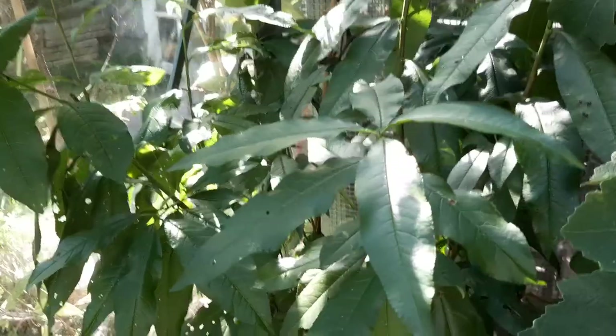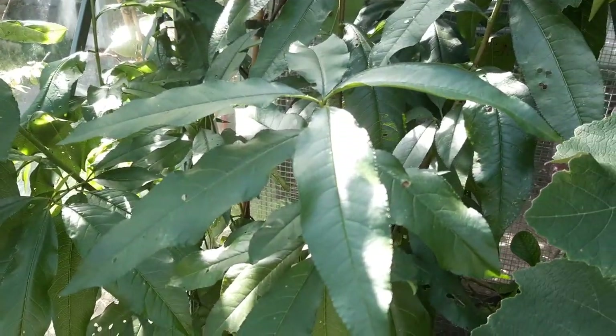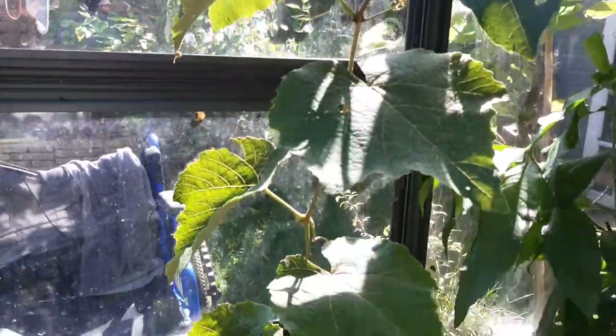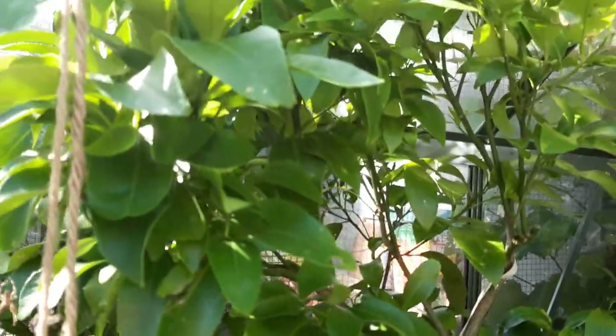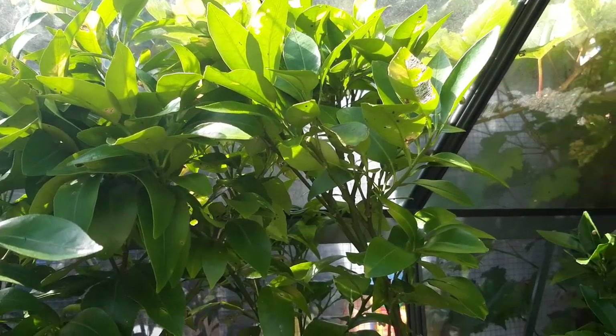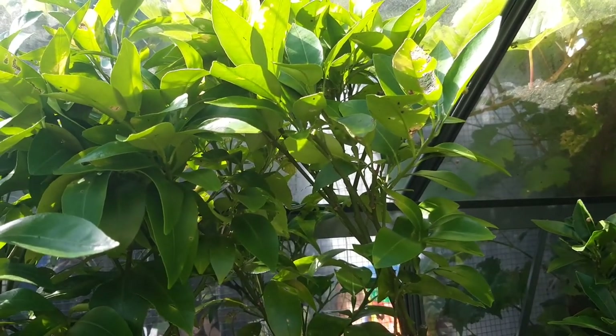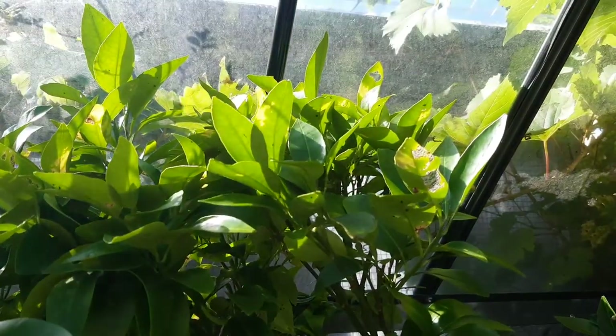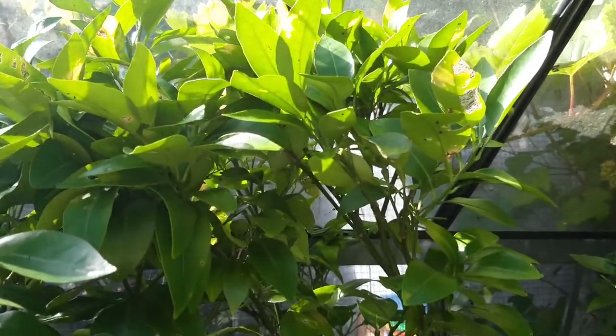Everything's looking pretty green. It's a Peregrine peach tree, I've got a grapevine clambering all over the place, figs everywhere, and citrus — that's a grapefruit, which is doing pretty well actually. It was pretty much defoliated and didn't like it outside, but in the greenhouse it's come back to life, so hopefully it will fruit next year.